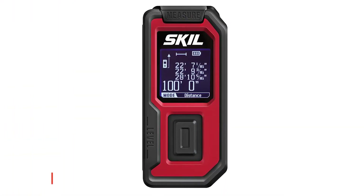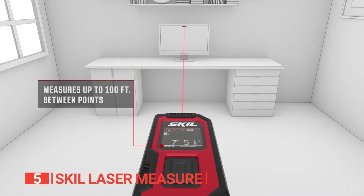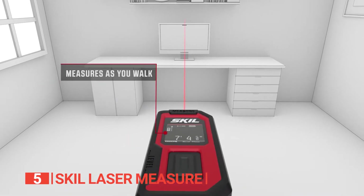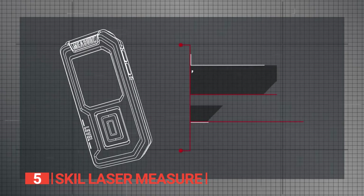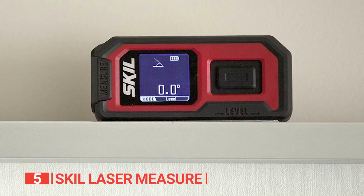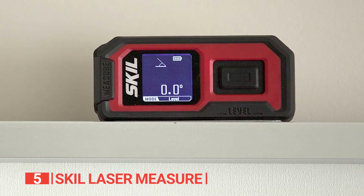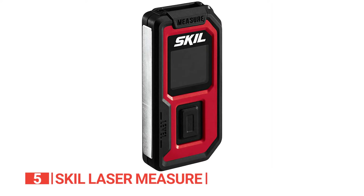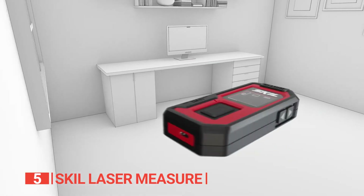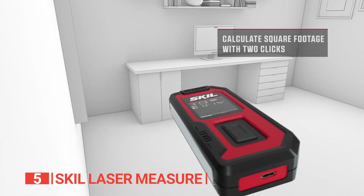The fifth product on this list is the Skill Laser Measure. With a measuring distance of 100 feet and an accuracy within plus or minus one-eighth of an inch, this tool stands out as one of the most precise measuring distance tools on this list. Despite its compact size, it proves to be incredibly useful for both indoor and outdoor applications. Weighing only 0.27 pounds, it allows for effortless one-person operation, eliminating the need for someone to hold the other end of a tape measure.